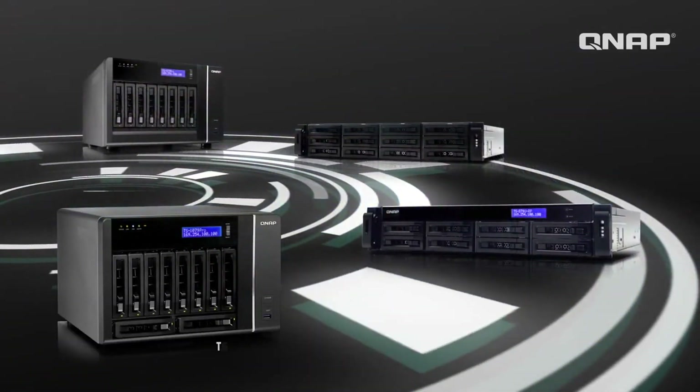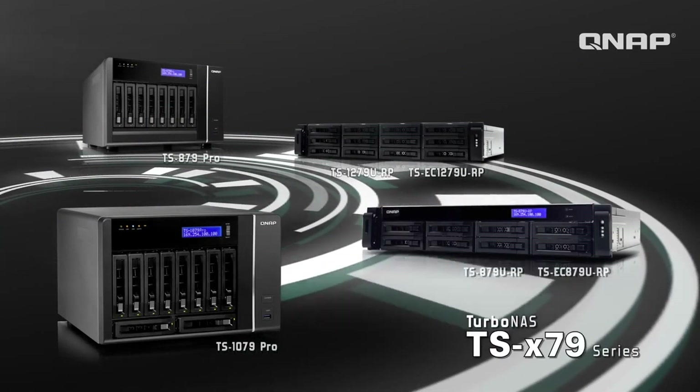The QNAP TSX-79 series is the answer to the storage needs of a business, complete with high performance, high scalability, rich business applications, and high reliability.